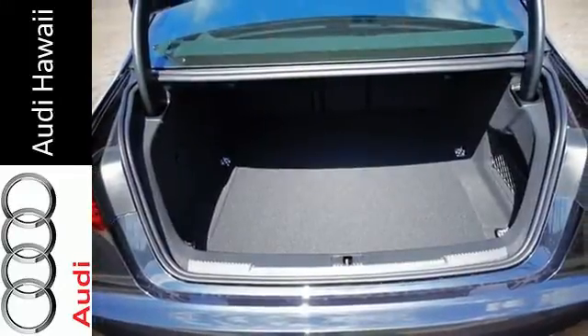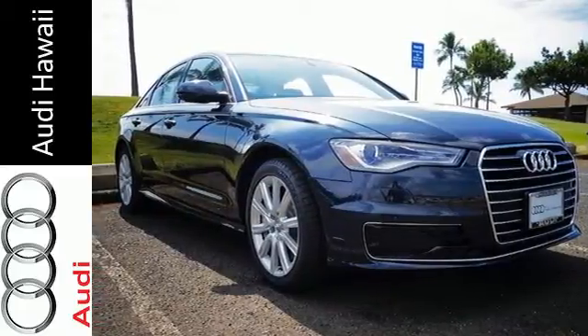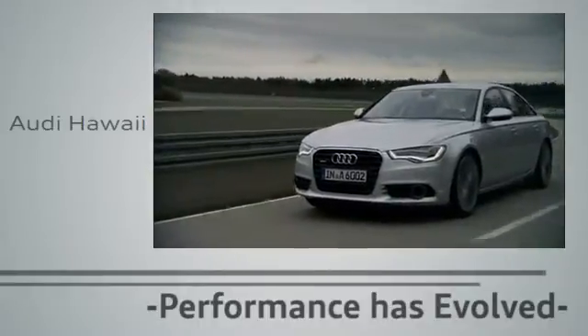An ideal balance of all things cherished on the road, this Audi is ready for a test drive. Performance has evolved. Experience the performance of an Audi today at Audi Hawaii.